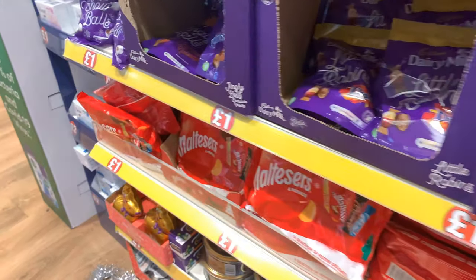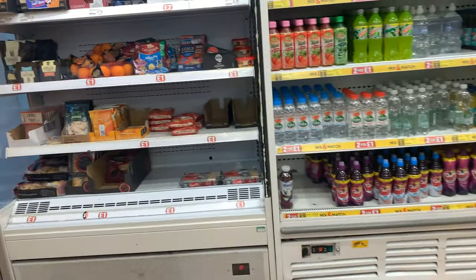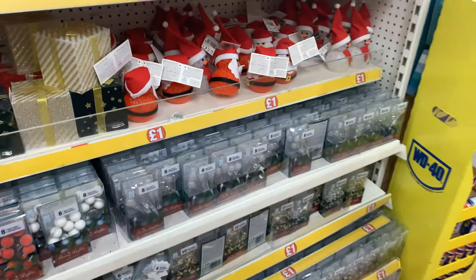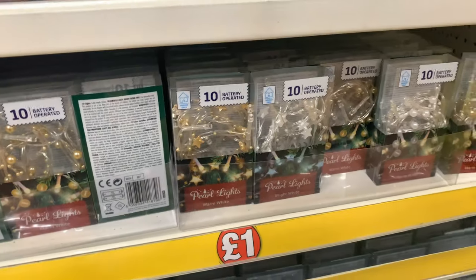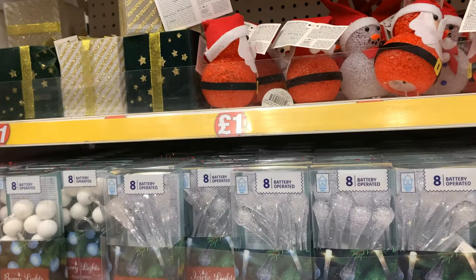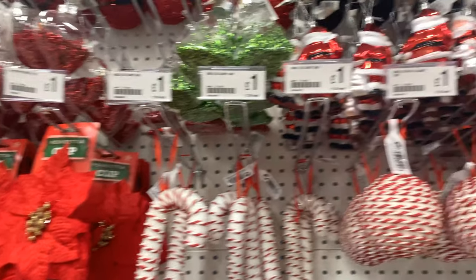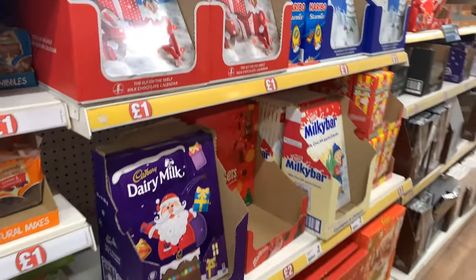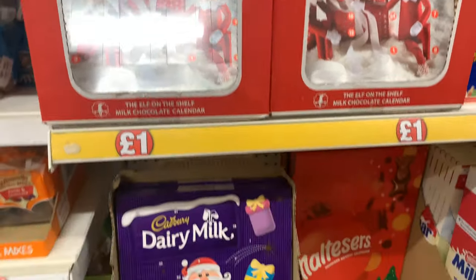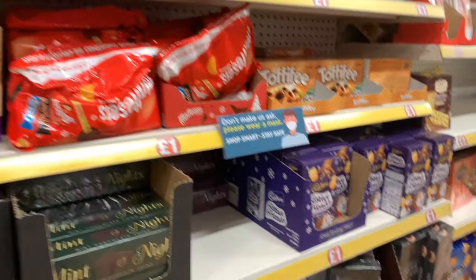So they've got all the Christmas chocolate here as you walk in, and then the fridges. We've got some Christmas decorations here — they do have fairy lights, all different ones, some light-up Santas and snowmen, and then all the tree decorations as well. You've got all the Christmas advent calendars, all different ones there, and then onto the Christmas chocolates.